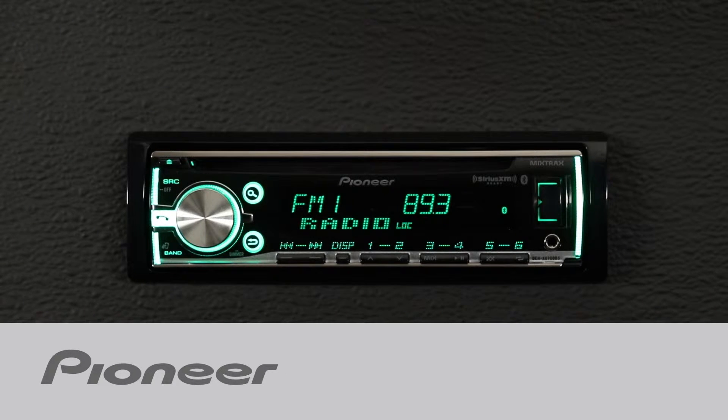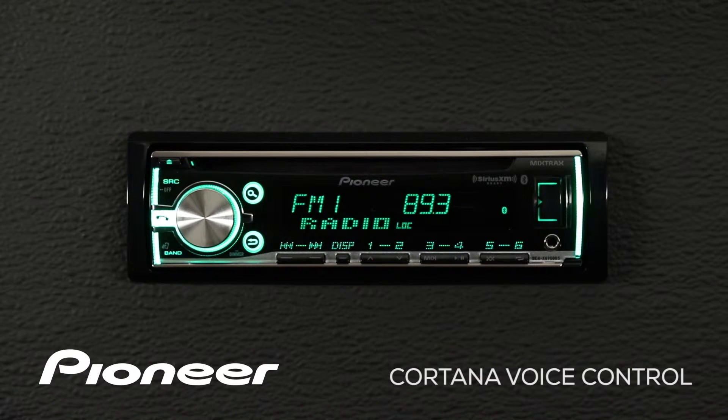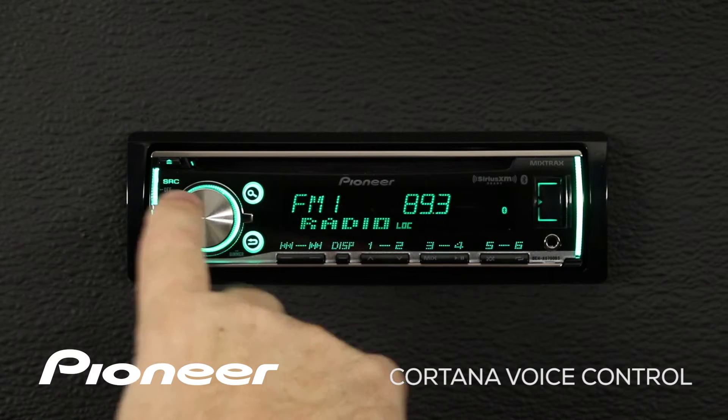On selected Windows phones, Pioneer's DEHX 6700BS can allow you access to Cortana, your personal assistant, right through the head unit. To activate voice control, all you have to do is press and hold the volume control for a couple of seconds, and remember, wait for the beep.